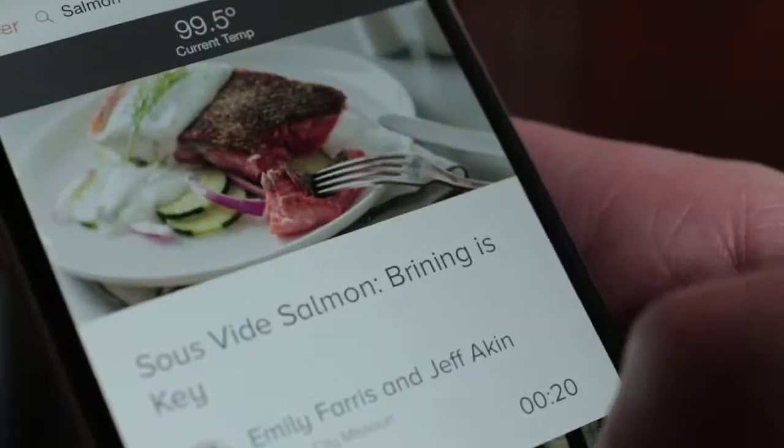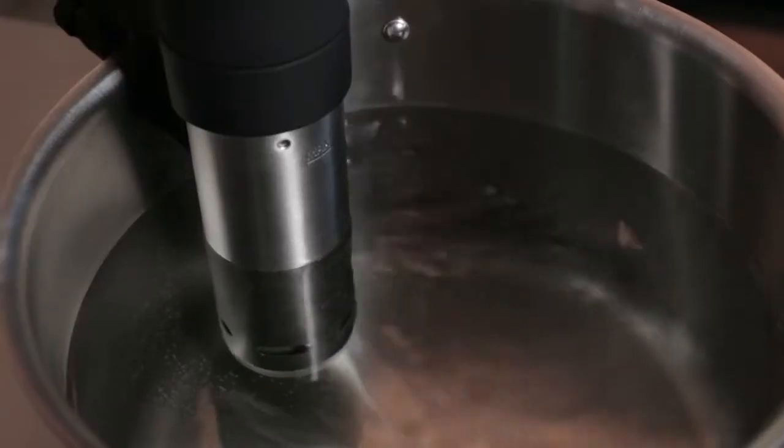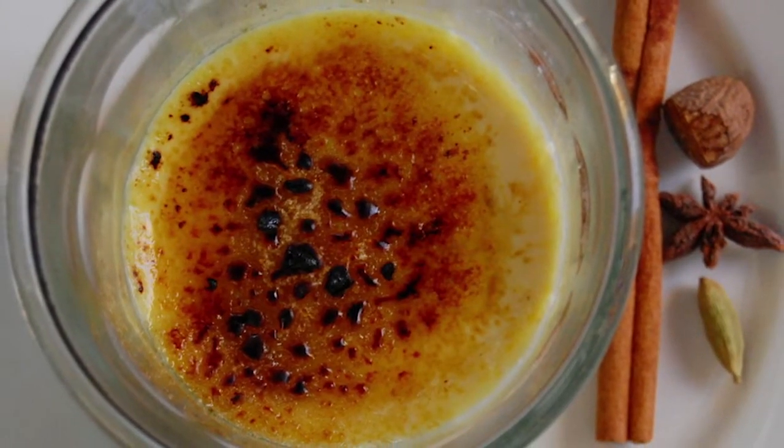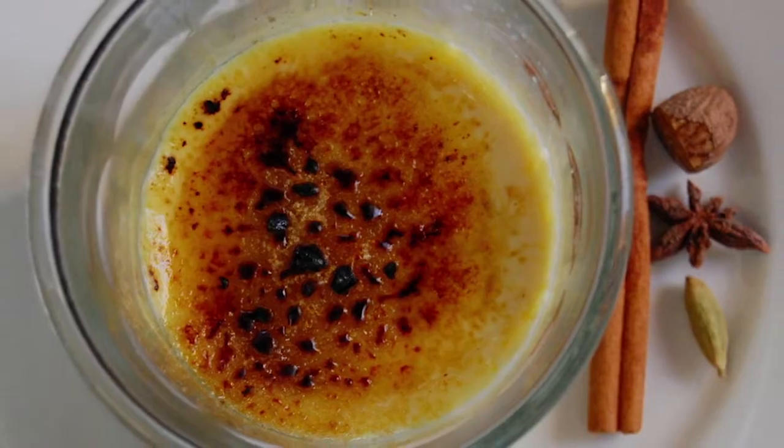I was trying to figure out something to make for dessert when we had a bunch of people over. I went on the app and looked at a couple of things and I saw a creme brûlée recipe. I looked at the steps and the ingredients — the setup is pretty quick. So I went out and bought everything, came home, made salted caramel creme brûlée, put it in little mason jars, set the timer to 175 for an hour, came back and it was all done perfectly.